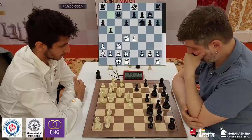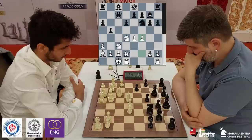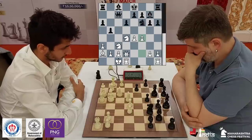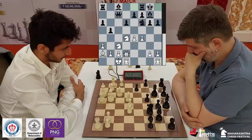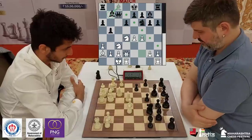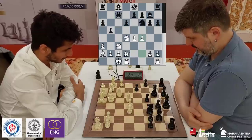b5 makes a lot of sense. Later on, if you can open up the queen side with b4, that would be amazing. Vidit continues his play in the center. Castling should be preferred here — it's a decent move and makes a lot of sense. Short castling is a very flexible move because you can still go bishop g4, but once you put your bishop on b7, there is no way to bring your bishop to that side.